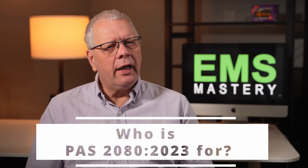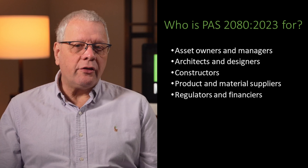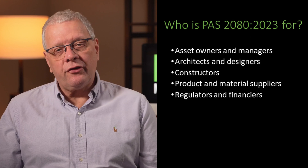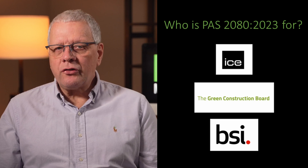So who is PAS 2080 for? It is relevant for a wide range of organisations across the value and supply chain of the built environment, such as asset owners and managers, architects and designers, constructors, product and material suppliers, and regulators and financiers. It should be noted that PAS 2080 has been sponsored by the Institution of Civil Engineers and the Green Construction Board, and has been published by BSI.